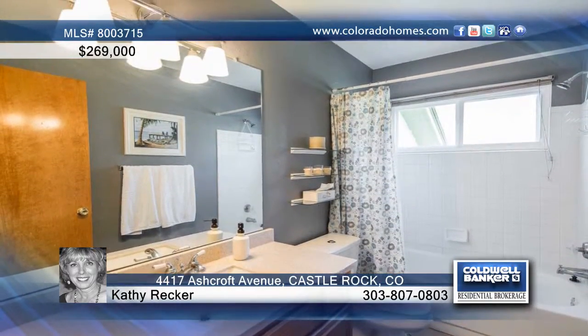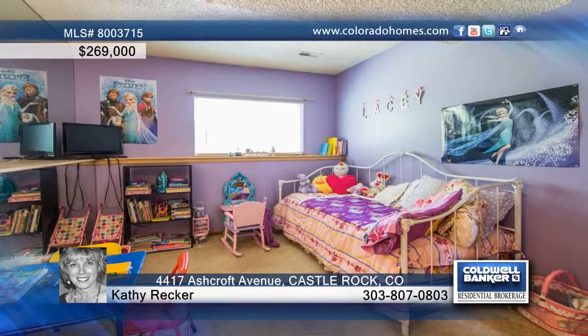Outside, you'll find a new Trex deck with lighting and a large backyard with mature trees and a sprinkler system.